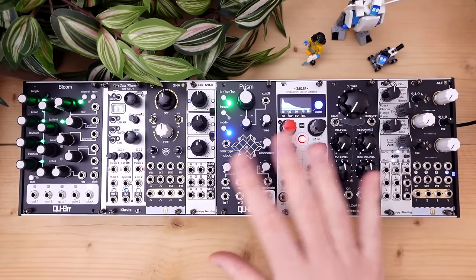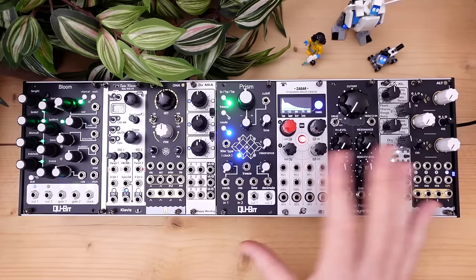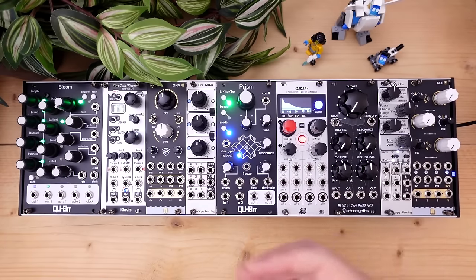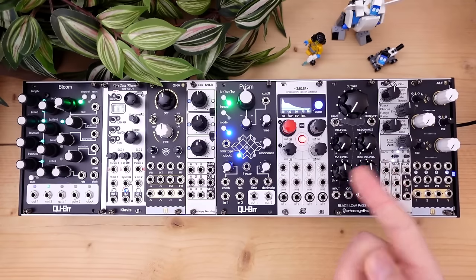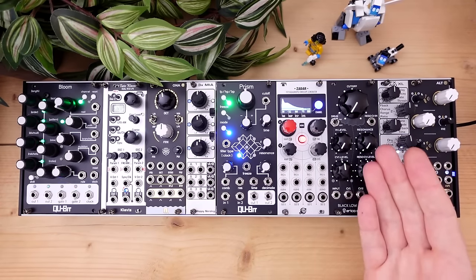They offer reliable fat sounds, thick basses, classic high-pass and low-pass chain setups, experimental sounds and so on. They can be combined into a very deep filter section that goes beyond classic synths, or be used to create two independent voices.